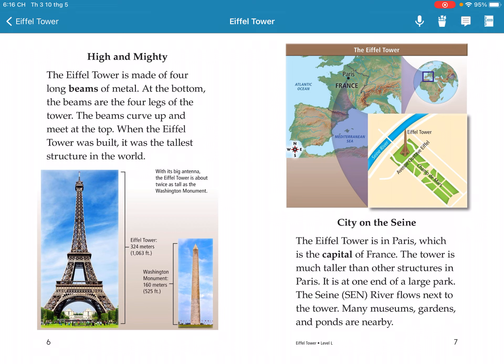When the Eiffel Tower was built, it was the tallest structure in the world. The Eiffel Tower is in Paris, which is the capital of France.